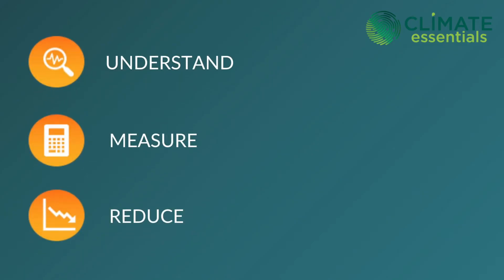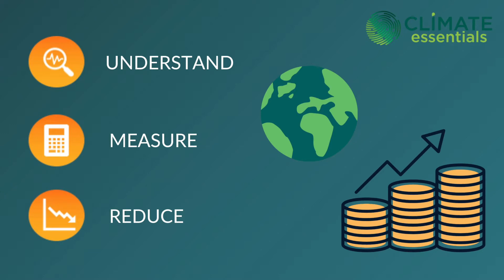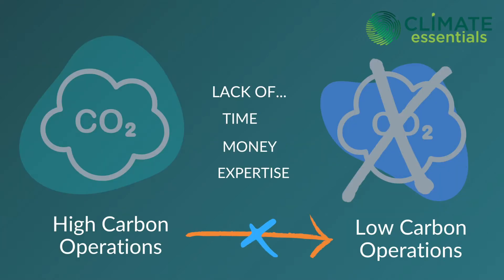Understanding, measuring, and reducing your carbon footprint is increasingly important. Your business can make a difference that isn't only important for the planet but also for your bottom line. Regulation is coming and customers are demanding to see more climate-conscious business practices. So you might be thinking: what can I do, and how can I unlock the benefits of getting to net zero?